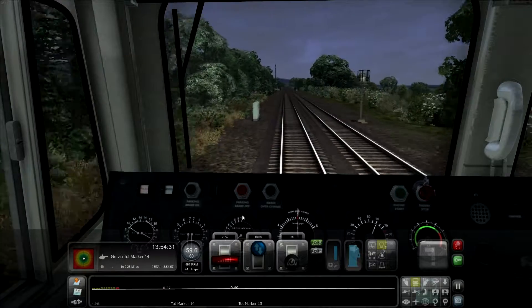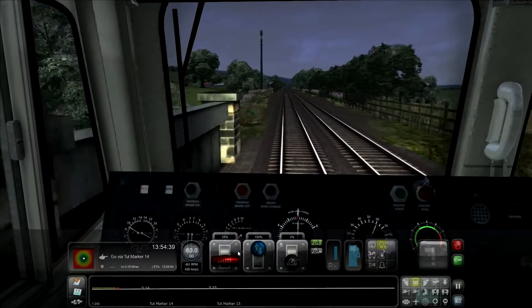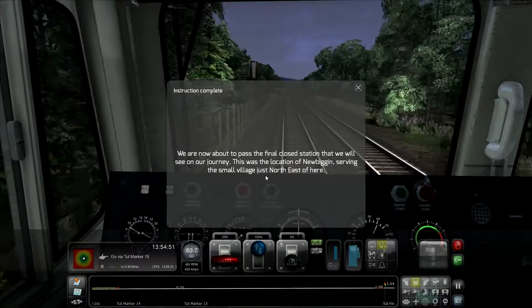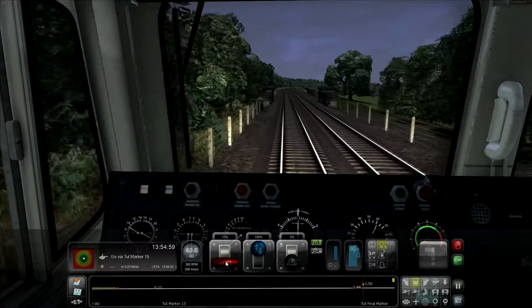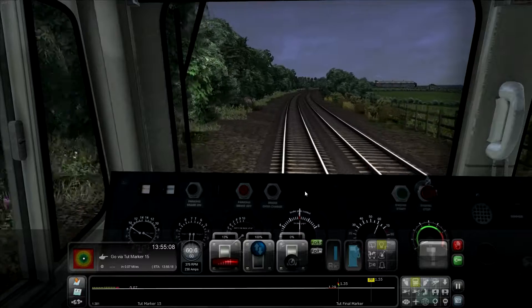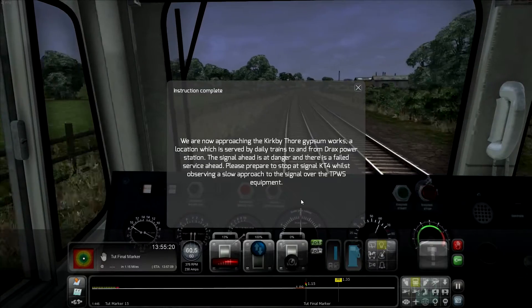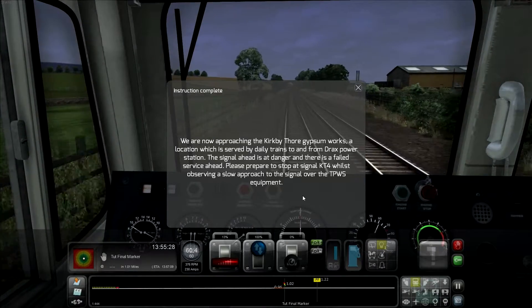Here's our next tutorial marker for Bob to give us some more information. We are now about to pass the final closed station that we will see on our journey — this is the location of New Biggin, serving a small village just north east of Langwathby. I believe we've just passed through the station there. And here's our next tutorial marker: we are approaching the Kirby Thore Gypsum Works, a location which is served by daily trains to and from Drax Power Station. The signal ahead is at danger and there is a failed service ahead.